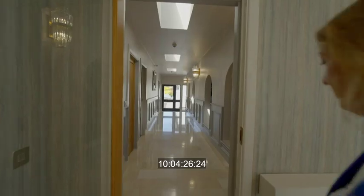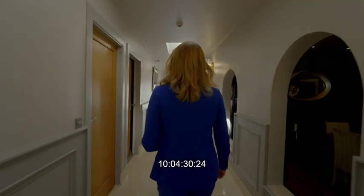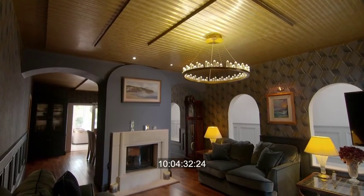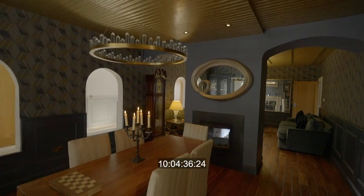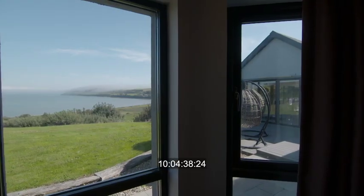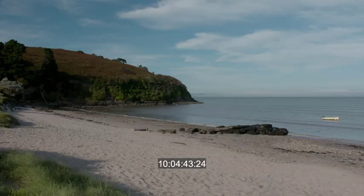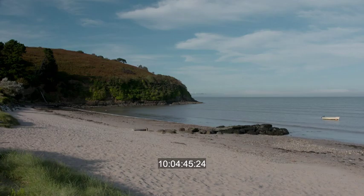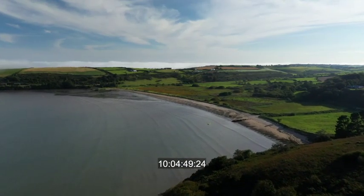The property was built in 2005. The current owners moved back from the States, and this was their dream — to build a home back in Dunmore East where they're originally from. The lifestyle here is fantastic. When you look out at the views, there are people kayaking, small boats bobbing, and there's a beach down the road that you can literally walk down with your dogs. It's a beautiful, peaceful, tranquil setting.